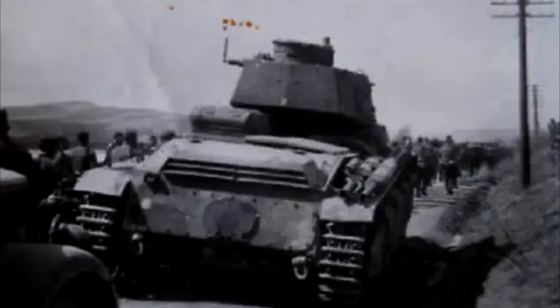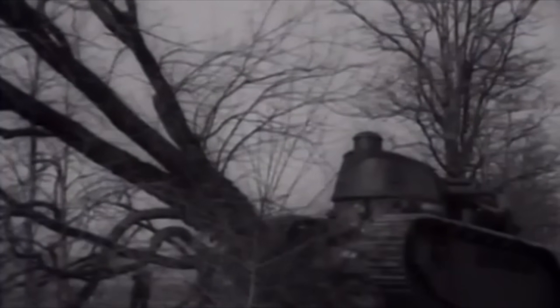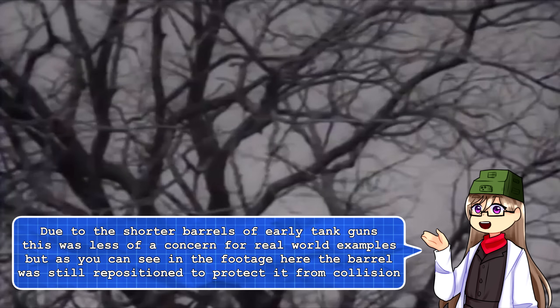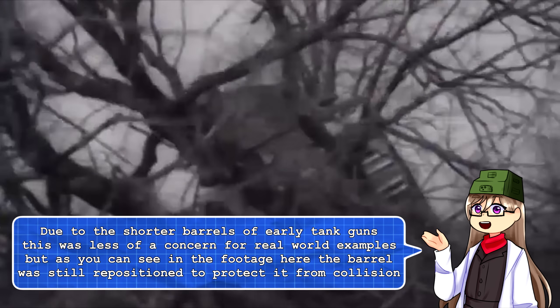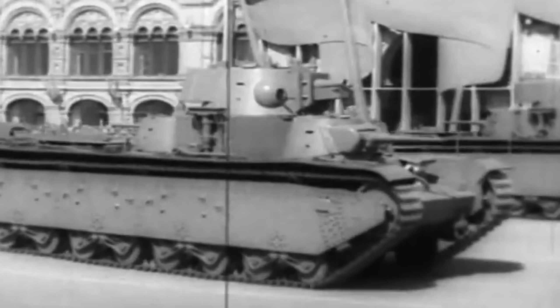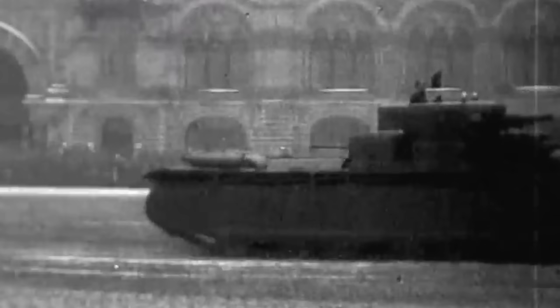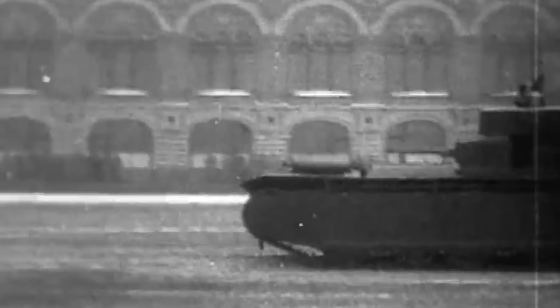As a hypothetical: imagine you are the commander of a multi-turreted tank. You wish for your driver to move through an area of dense woodland, but unbeknownst to you, the crew within the other turret spots and attempts to engage a threat. Before you have a chance to react, this results in the barrel of that turret slamming side-on into a tree. While this may be a somewhat hyperbolic example, having multiple turrets would almost certainly result in a decrease in the crew's ability to react to combat scenarios. Even assuming the second turret commander always verified orders with the tank commander, this would still slow down the other turret crew's ability to engage targets.